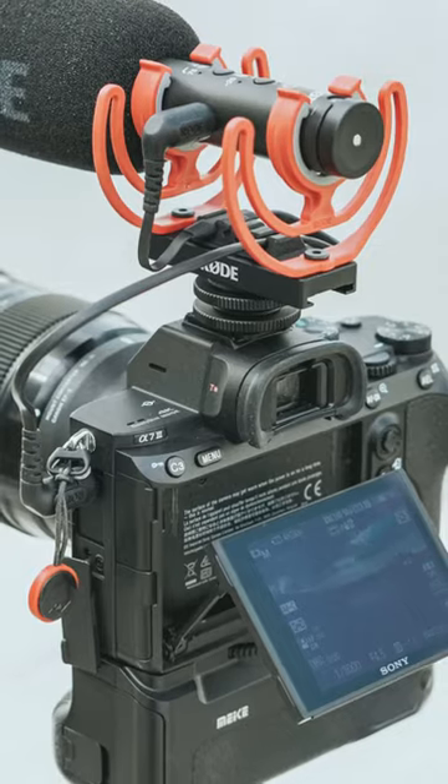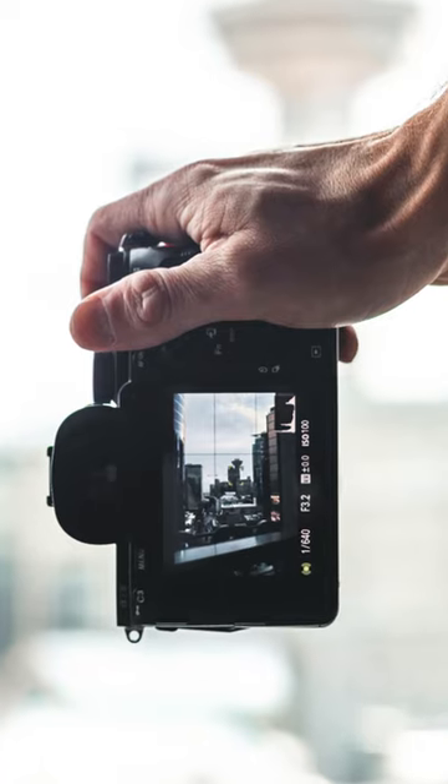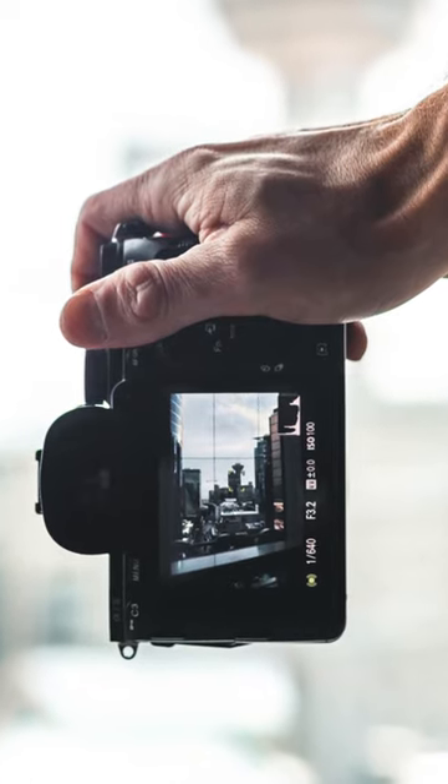One of the cons to this camera: if you're a vlogger, the screen only goes in one direction. On some vlogging cameras the screen will pop out to the side so you can see yourself — this one doesn't have that option. Some people don't like that it has limited touchscreen capabilities, though that doesn't bother me, maybe because I've been using these cameras for so long. Also, when you're shooting in 4K, which is the highest resolution this camera shoots in, you can't shoot slow motion.